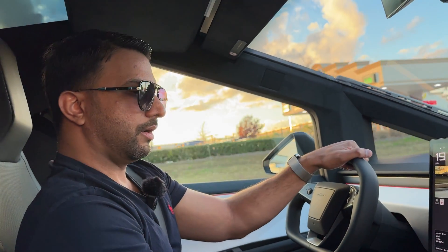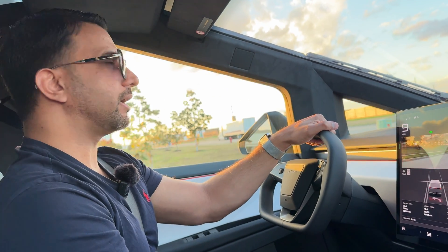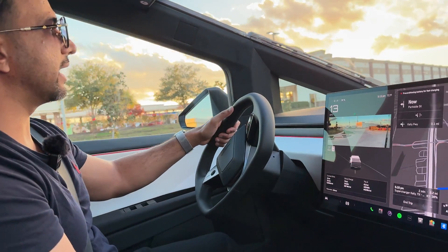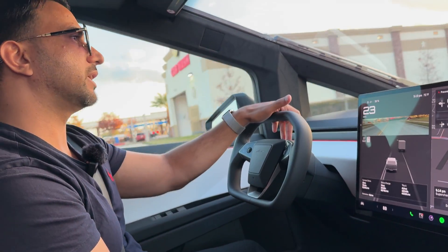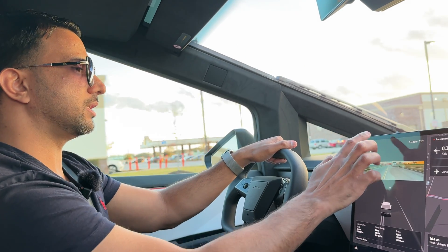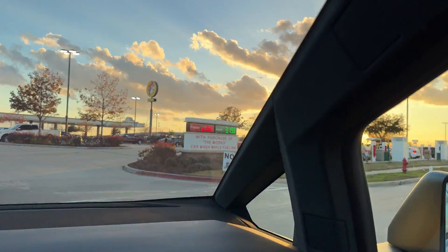We are just two minutes away from the charging station at Bucky's. I really like it here because you can use the cleanest restrooms in Texas, grab something to eat, and meanwhile your car is being charged. I'm going to see how long it takes to charge — I have 38 percent remaining right now, which shows 122 miles remaining.